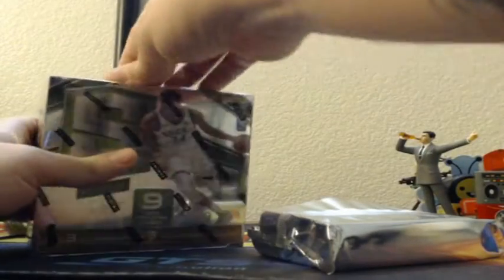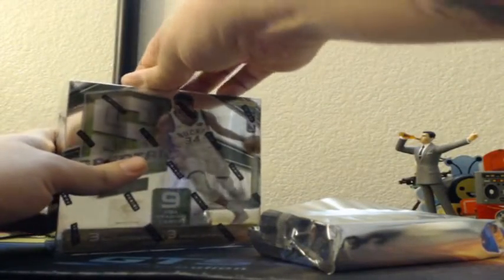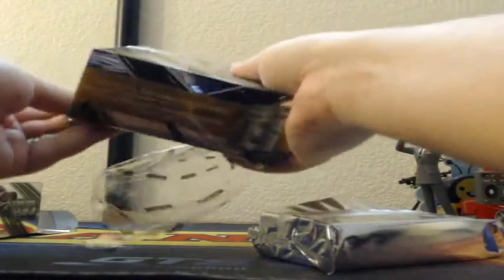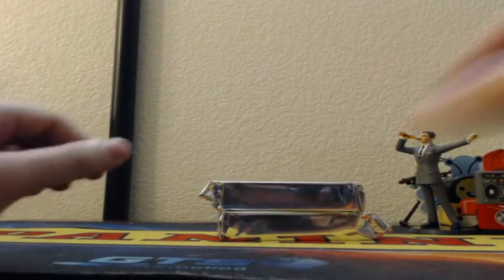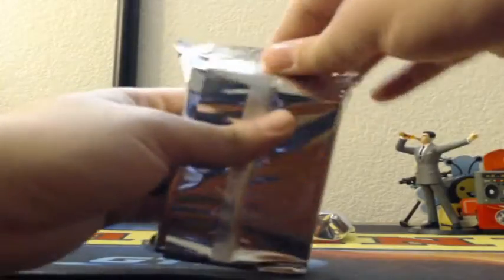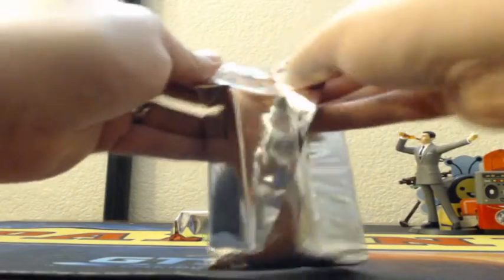Next up, ending now is Optic Baseball — six-box, half case. And later we'll have Encased Basketball. No big boys were pulled in that first half, so dive on in on Spectre for now, guys. Good luck.